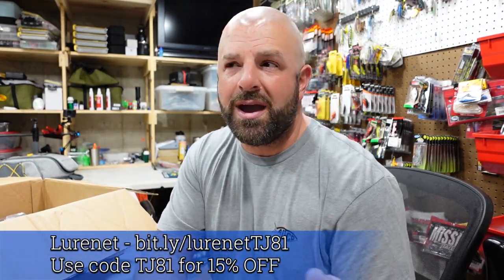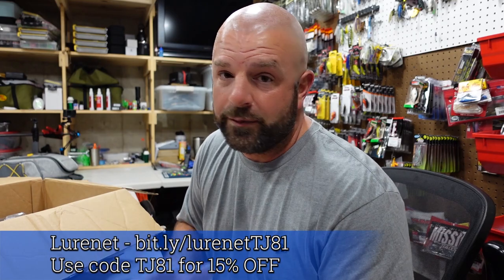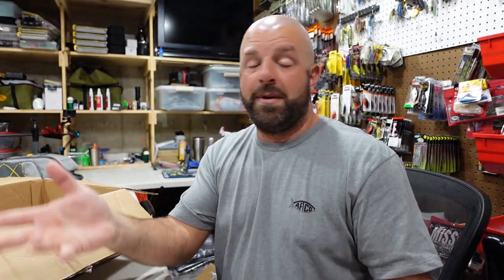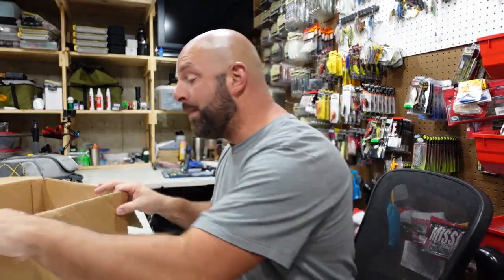Code TJ81 will save you guys — I believe it's 15% off over there at LureNet, and that works on everything. There are like 18 to 20 different brands: Booyah, War Eagle, Gene Larue, Smithwick, Norman, Bandit, Bomber. Check them out — heck of a deal over there using code TJ81 for 15% off.